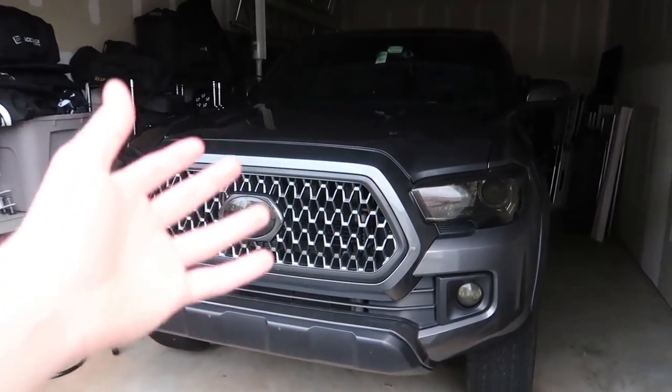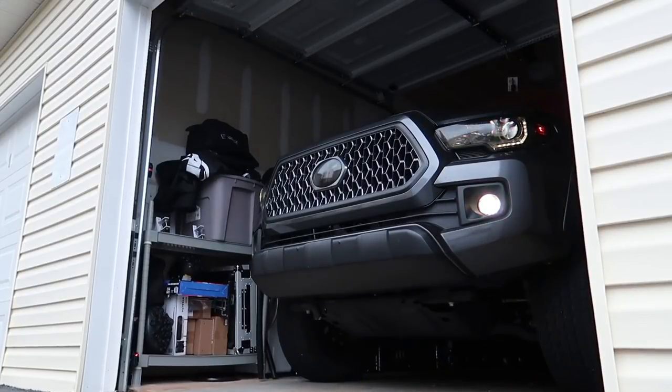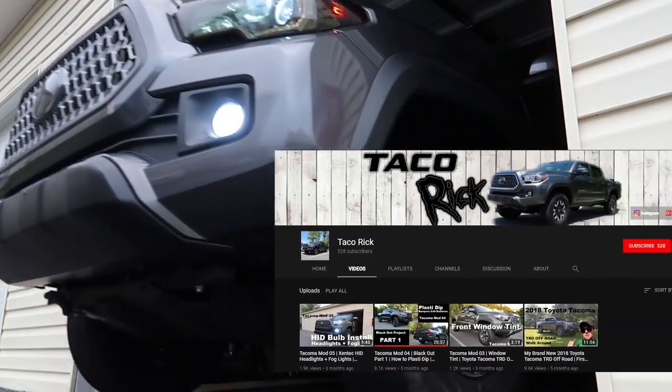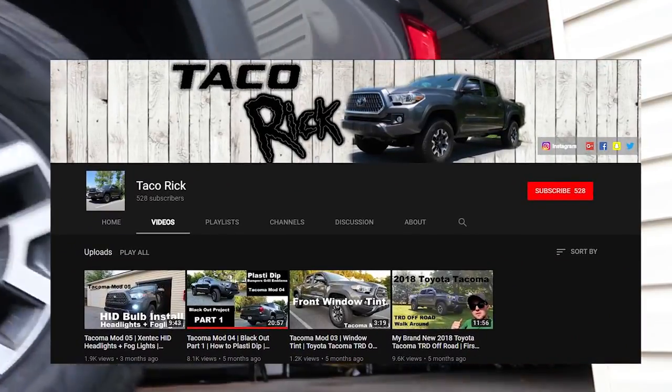Here's the garage — first thing we obviously need to do is move my truck out so we can see the rest of the stuff. Once I pan around, you guys will probably notice I don't have much room left in here to put much more equipment, which is a serious problem considering the stuff I've got planned to buy in 2019. So we're going to need new storage solutions or the truck will have to sit outside.